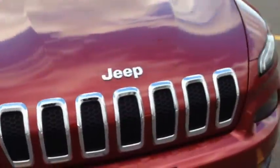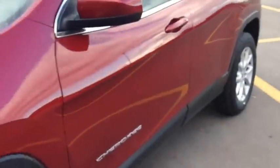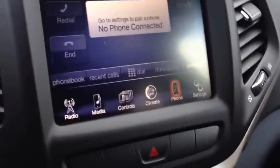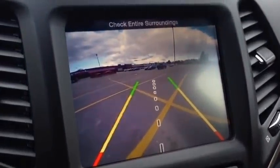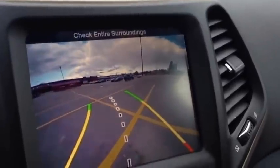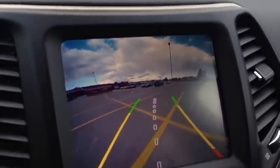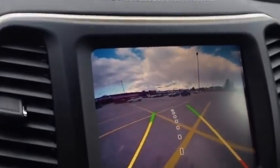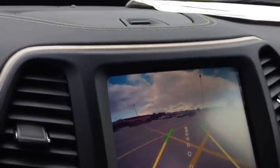We're going to pop back in the vehicle to show you the beautiful backup camera. When you put the car into reverse, the backup camera pops right onto the screen. See how the guide lines turn when I'm turning the wheel — that's absolutely amazing. It allows you to park your vehicle perfectly. Also, we have this beautiful panel up here that pops up for extra storage — you can put change, CDs, or anything in there. Very cool.